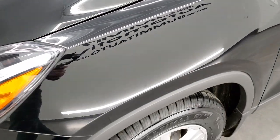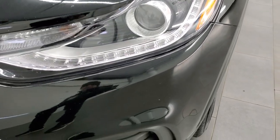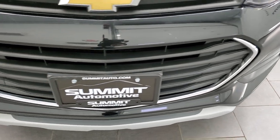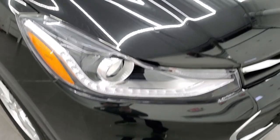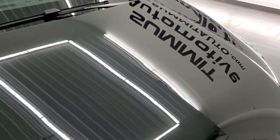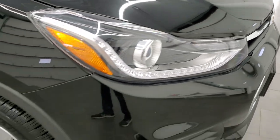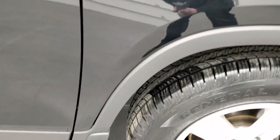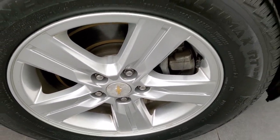The front fender is in nice shape — I didn't see any dents or dings on there. It comes with projector lamp headlamps and LED running lights. The front bumper is in really nice shape; I didn't see any major dents, dings, or cracks on it, and the hood is in really nice condition as well. Headlight lenses are nice and clear. Passenger side front fender is absolutely perfect, and the passenger side rim has no scuffs or scrapes.